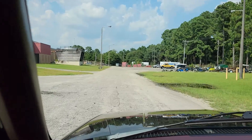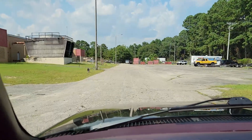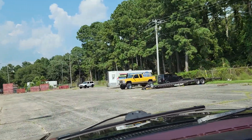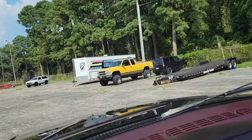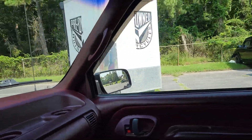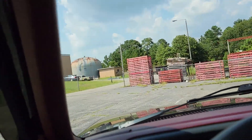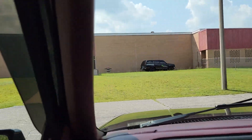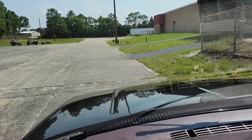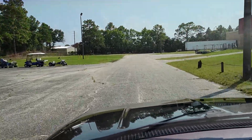Most of your OBS Chevys from this age range have been turned into something more like that yellow one — lifted and beat up, with Rebel Flag Z71 stickers and clear coat all gone. This is not that truck. This has been a very well-maintained, nice OBS Chevy. You can see how glossy the paint is and the reflection on the hood.